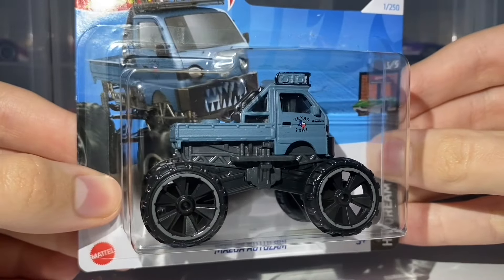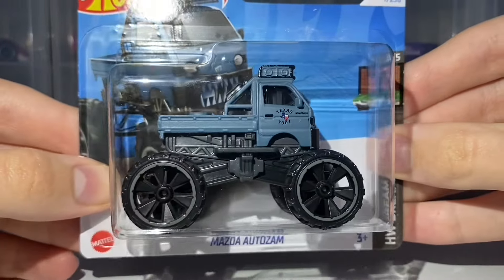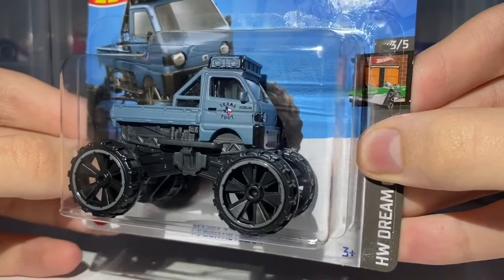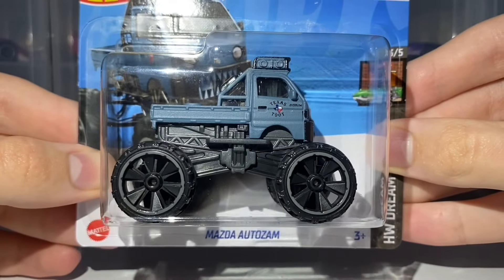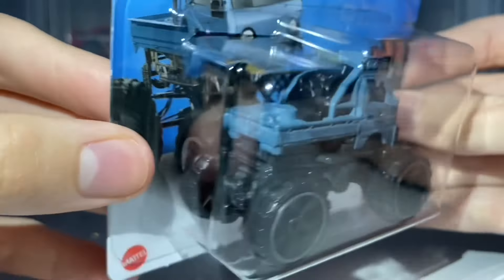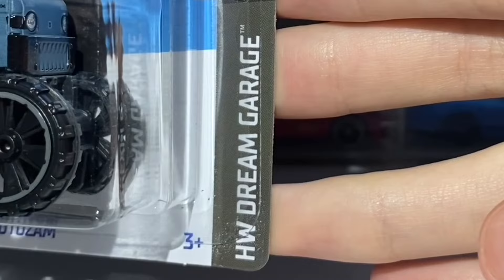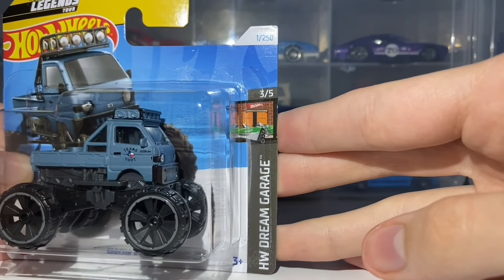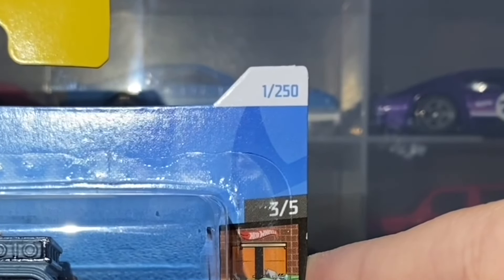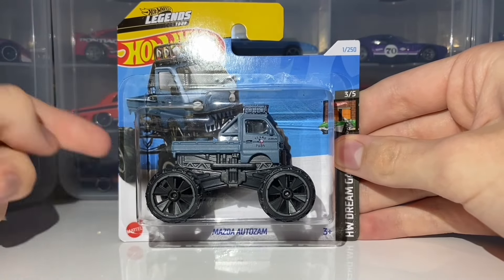It's been painted in a weird matte, very dark blue colour — a really unique colour which actually works nicely with this car. It's rolling on the 6-spoke off-road wheels, which are huge on this car, done in black with a grey lip. Black base plastic, no rear or top tampo work. This features in the Hot Wheels Dream Garage Mini Series for 2024 as car number 3 out of 5, and is car number 1 out of 250 for 2024.